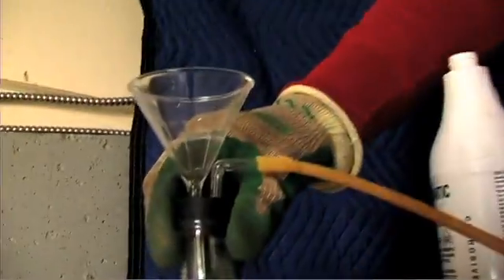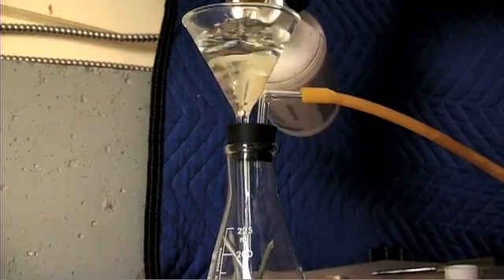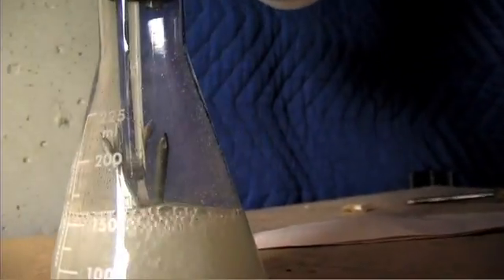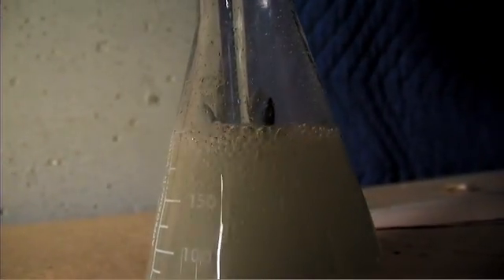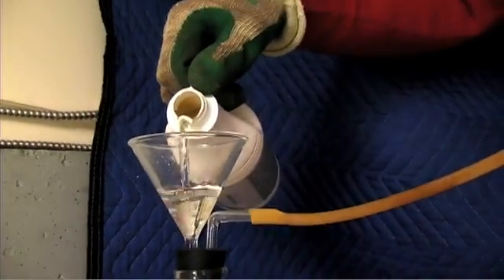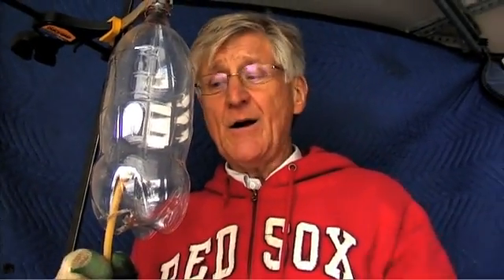Here's our beaker, and this is muriatic acid. Those bubbles are hydrogen gas bubbles that are filling this containment — this bottle — with hydrogen. Hydrogen is lighter than air, so it's going to float to the top, and then it's going to gradually push all of the air out of this container.